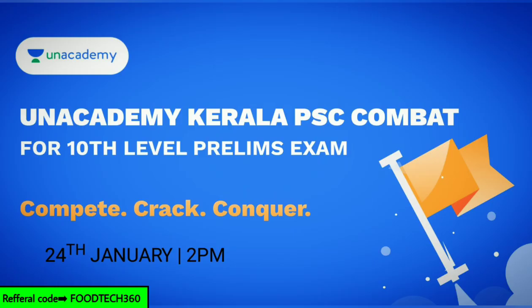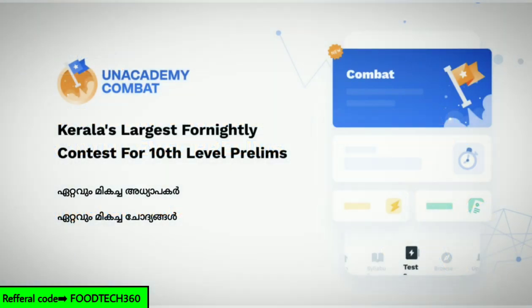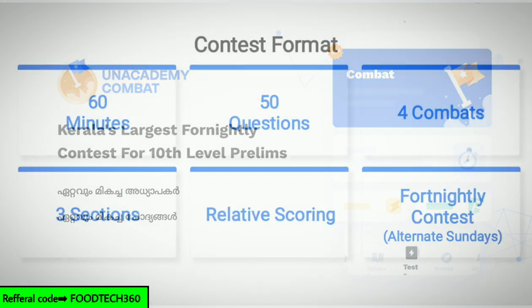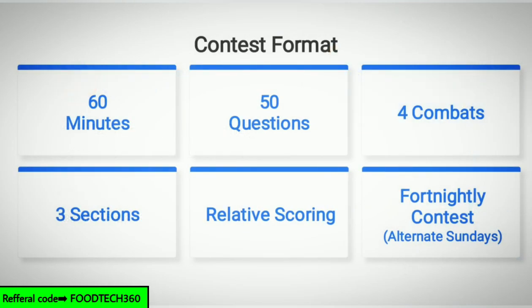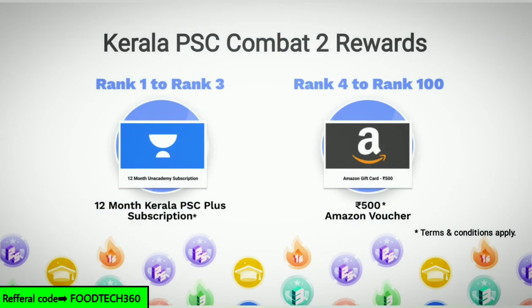Unacademy is conducting Kerala PSC Combat for 10th level prelims exams on 24th January. The Unacademy Combat is the largest fortnightly contest for 10th level prelims, consisting of 50 questions from Mathematics, Science and Technology, and General Knowledge. Detailed explanations will be given for all questions after the test. Top 3 ranks will receive a 12-month Unacademy Kerala PSC Plus subscription, and ranks 4 to 100 will receive a 500 rupees Amazon voucher. Enroll now for free using Futec360 as a referral code. Link is in the description.